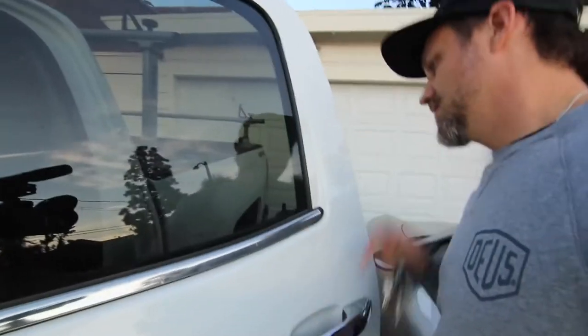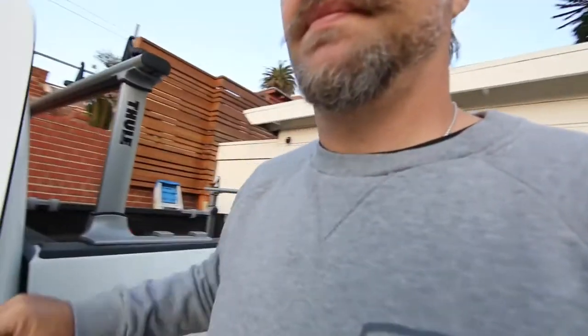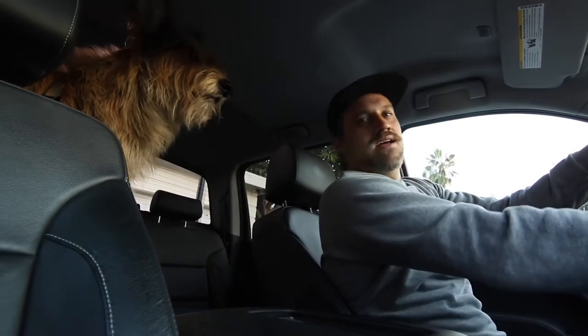This way, buddy. Tater, come here, stay, come on — I almost let him get away from me. A lot of dogs around here. So first we got to get him loaded up in the truck. There he goes. You good, buddy? He's good. It wasn't his tail, we're good. All right, we'll see you at the park. Here we are, loaded up and ready to go.